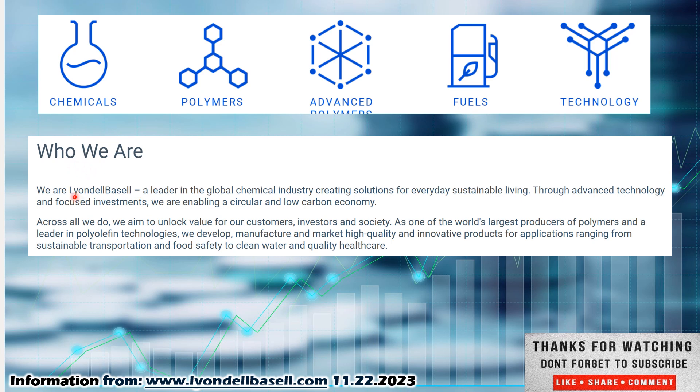Who we are. We are LyondellBasell, a leader in the global chemical industry, creating solutions for everyday sustainable living through advanced technology and focused investments. We are enabling a circular and low carbon economy. Across all we do, we aim to unlock value for our customers, investors and society as one of the world's largest producers of polymers and a leader in polyolefin technologies. We develop, manufacture and market high quality and innovative products for applications ranging from sustainable transportation and food safety to clean water and quality health care.